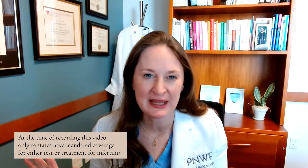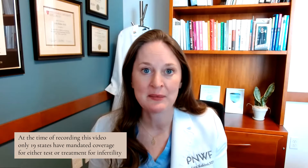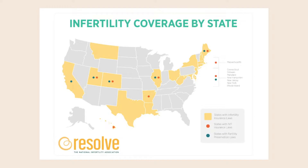Tip number one is figure out where you live and what that means. Right now, only 19 states have any mandated coverage for either testing or treatment for infertility. It's not even that black and white — it depends on where you live and a lot of different things. A wonderful resource to learn about coverage and requirements in your state is resolve.org. Go to that website — there's a map of the states and it tells you which states have coverage, and they also have a dropdown menu by your state.